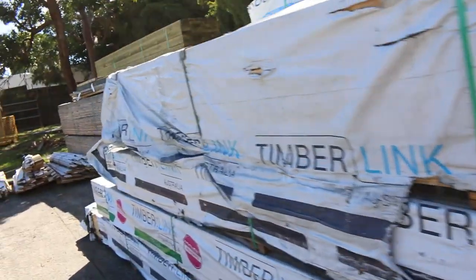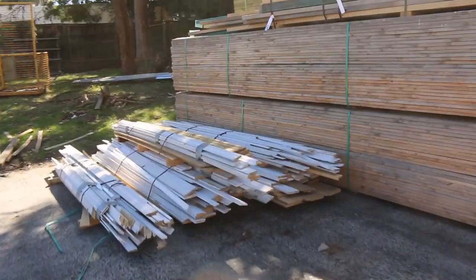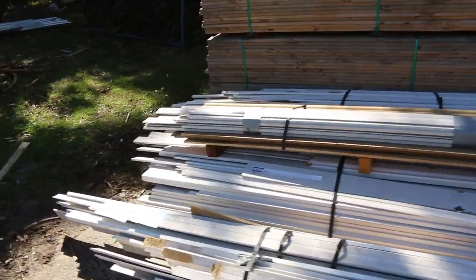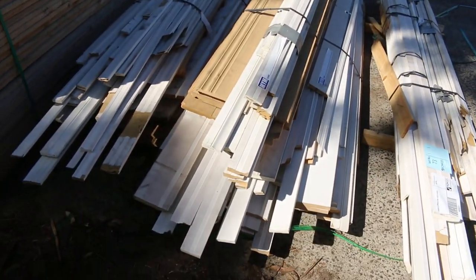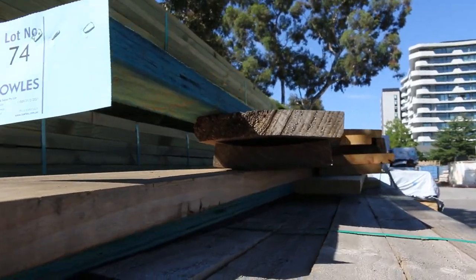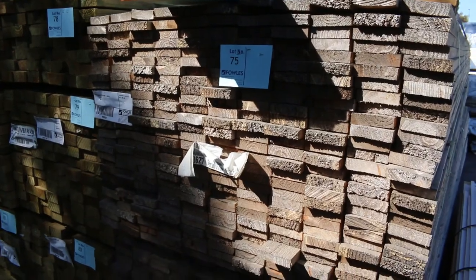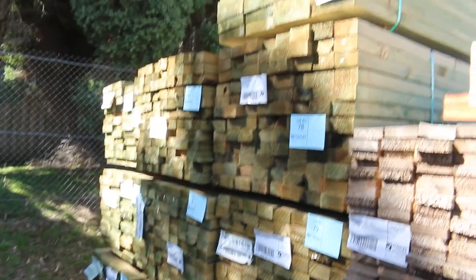Right in the front of the next bay, lot 73 is five packs of assorted miscellaneous MDF architraves — sold as one lot to the highest bidder. Lot 74 is a mixed pack of assorted timber, unreserved to clear. A couple of packs of 100 by 25 staircase pine 4.8s are lots 75 and 76.